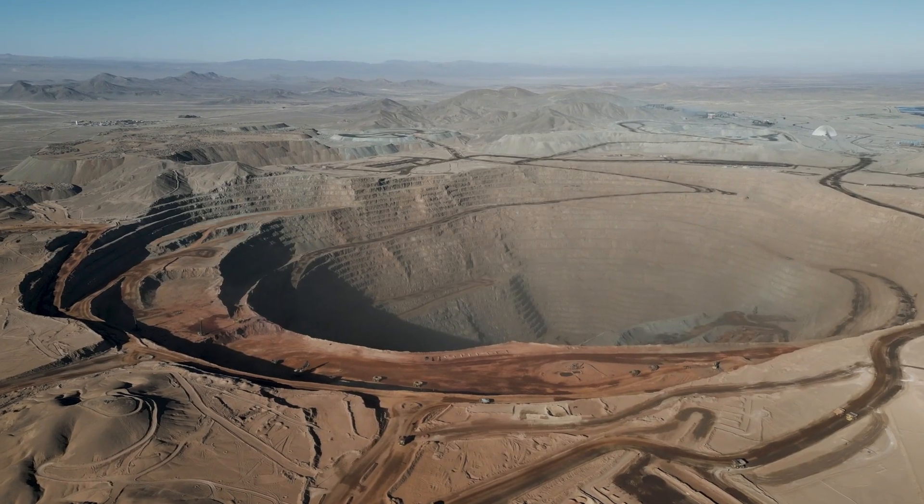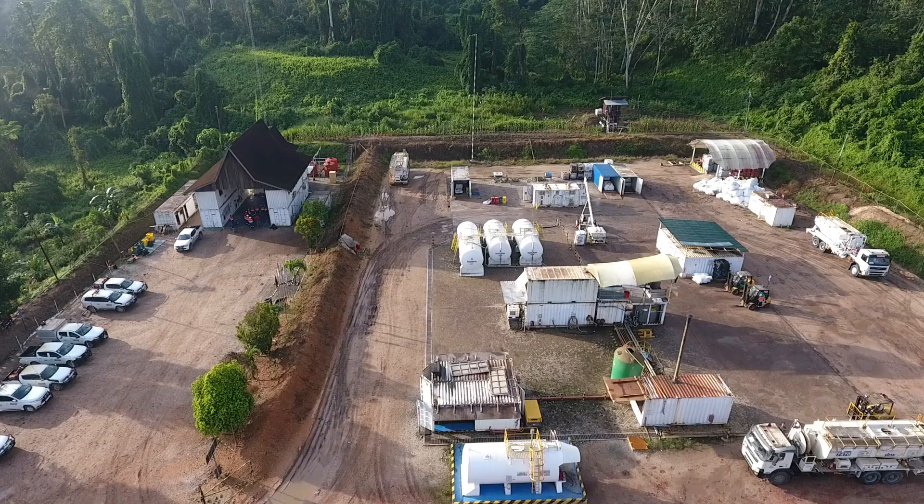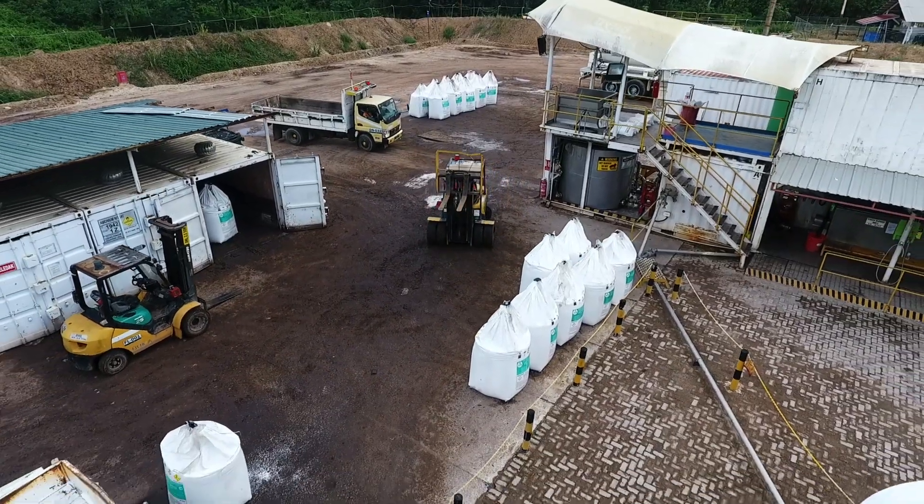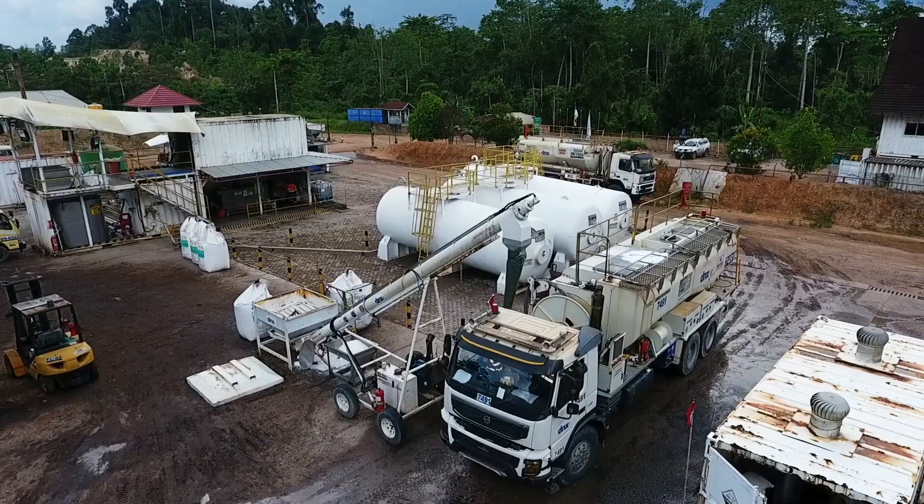For the world's most remote mining locations, portable modular emulsion plants are the ultimate way to get the job done with the highest level of safety and efficiency in mind.